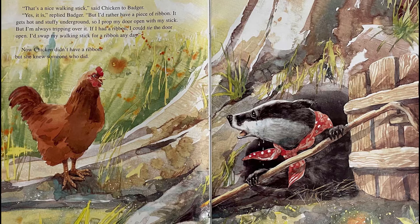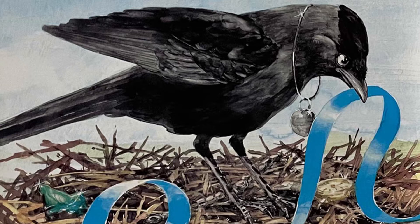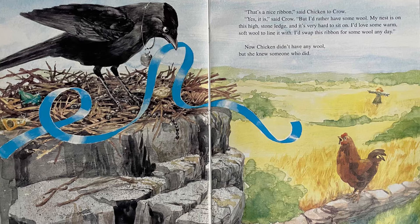Now Chicken didn't have a ribbon, but she knew someone who did. "That's a nice ribbon," said Chicken to Crow. "Yes it is," said Crow, "but I'd rather have some wool. My nest is on this high stone ledge and it's very hard to sit on. I'd love some warm soft wool to line it with. I'd swap this ribbon for some wool any day." Oh, look at this fancy crow — it appears to have some type of silver necklace around its neck. Maybe it's a locket. Maybe it has a picture of its mom and dad inside, or maybe it's a picture of Mrs. Crow. Who knows?